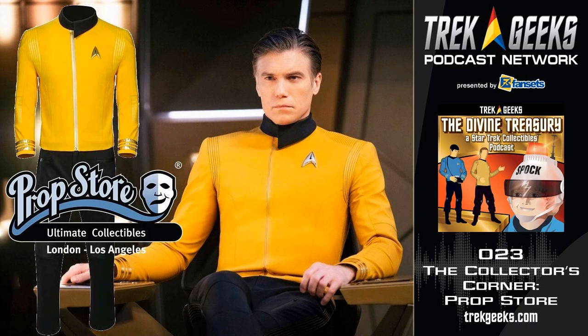I think the Star Trek community especially is very generous. It's a great, very loving community, and it's great to see those acts of generosity.